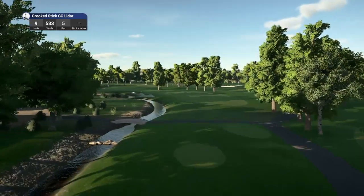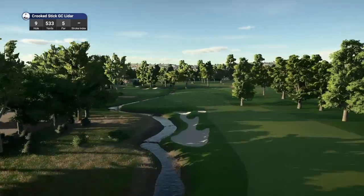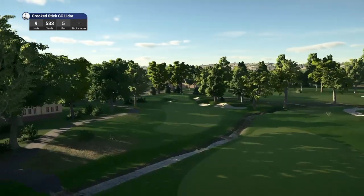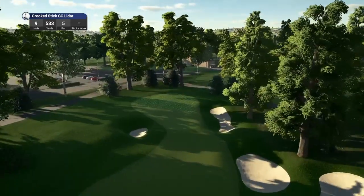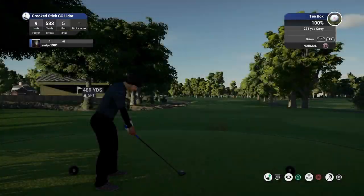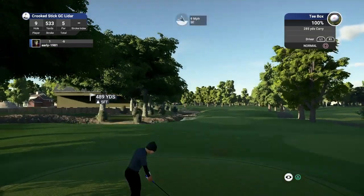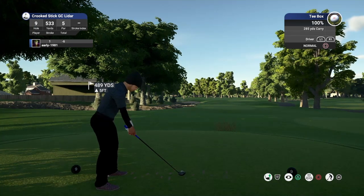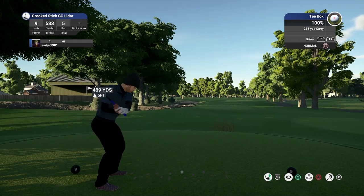Final hole of the front nine is a par 5 playing 533 yards. This is a fantastic looking course — I keep saying it, very simple, very natural, and it plays so, so well. I just want to take this opportunity to thank the 3 or 4 people who have supported the channel via PayPal and bought me a coffee — thank you so much, it's truly appreciated. All funds donated will go into the channel to making this a better channel for your viewing pleasure.